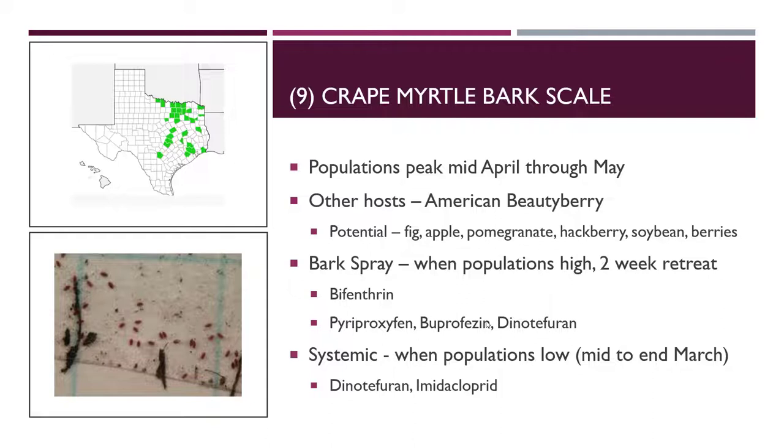If you can treat early when populations are low, usually mid to end of March — though that's based on research in Overton and Dallas, which is a bit warmer than San Antonio or further south — that's why using sticky cards to determine when populations are starting is really important. Mid to end of March, use a systemic to knock them down before they're allowed to reproduce. Mid to end of March is also not when the plant is blooming, so if you're highly concerned about pollinators, using an over-the-counter product at that time means it likely won't be in the plant into summertime where it could potentially affect honeybees.